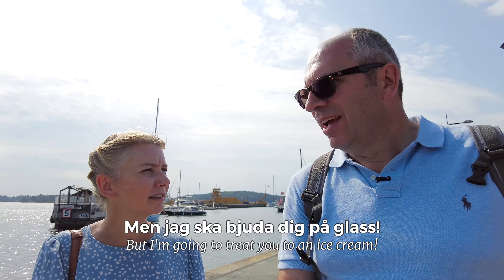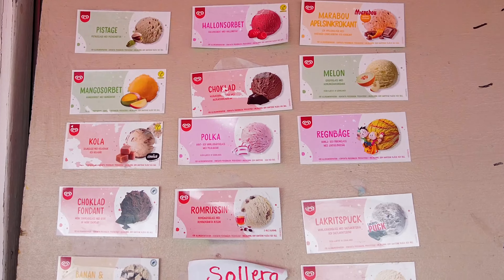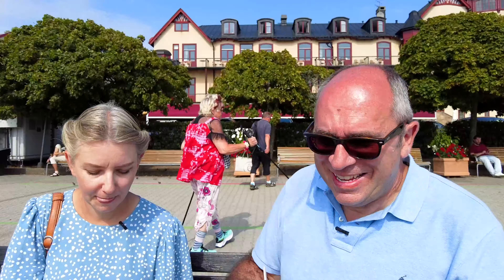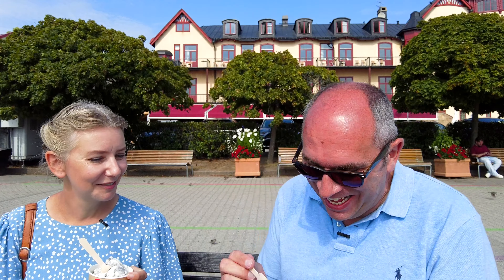So my trip to Vaxholm is coming to an end. Hannah's going to treat me to an ice cream — a lakrits glass, salt lakrits glass. I knew that was coming! So I'm going to have a salty licorice ice cream. You're going to love it. This is my very first taste of salt licorice ice cream — here goes. That's actually really nice! It's been lovely spending some time with you here on Vaxholm. We hope that you've enjoyed visiting Vaxholm with us, and we will see you again soon — in Scotland, or in Sweden, who knows!